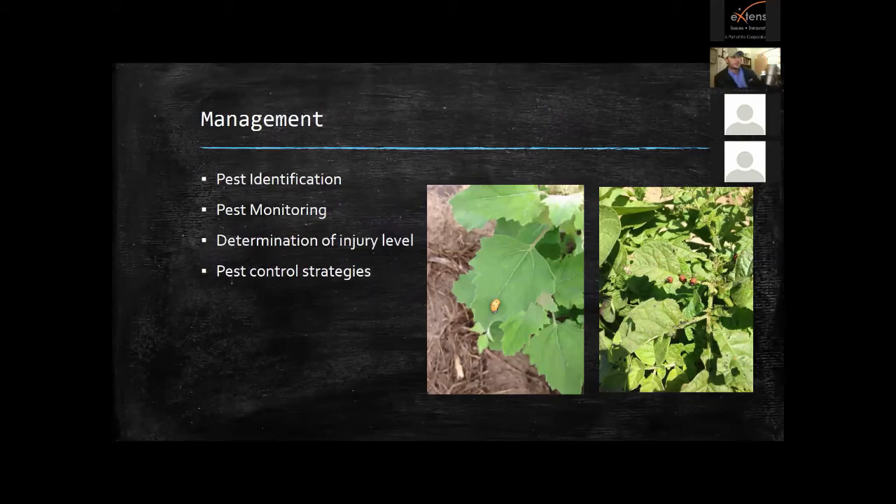The first key in an IPM system is pest identification. A picture on the left shows the pupae of a ladybird beetle — and on the right are Colorado potato beetle larvae. I went to a grower's farm once and he was walking through the field smashing hundreds of these pupae, convinced Colorado potato beetles were in his field. He was actually killing ladybird beetle larvae — beneficial insects — because of a misidentification. They look very similar, and that mistake cost him significant beneficial insect populations.